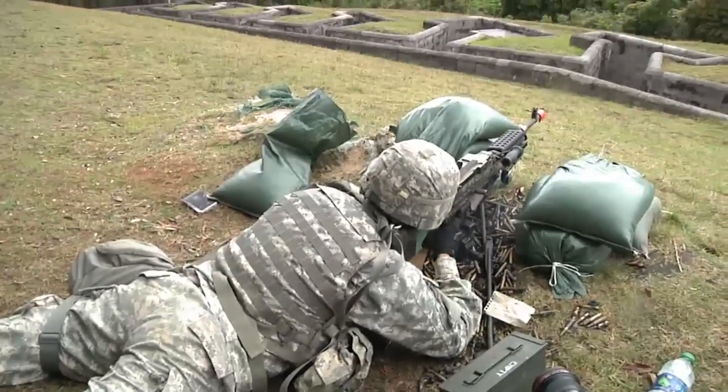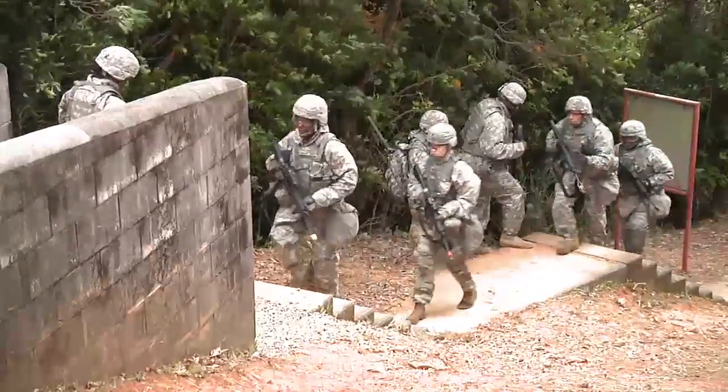This prepares all soldiers for how to integrate fire together. They conduct their sector sketches and range cards together, learning how to overlook an entire field of any incoming troops.